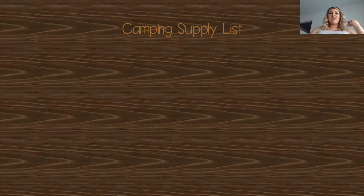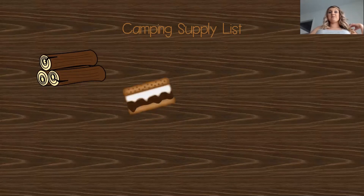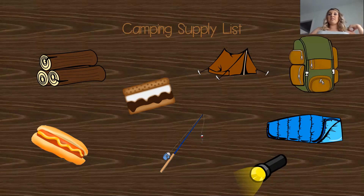If you said wood or sticks, you would be right — we might need them for our fire. If you said s'mores, you would be right, or graham crackers and the supplies you need for s'mores. If you said a tent, you would be right, or a cabin or a camper. If you said a fishing pole, you would be right. Or food — we definitely need food, and a lot of times we take hot dogs because we can roast them over the fire. And a sleeping bag — we need something to sleep in. We might need a flashlight for when it gets dark. And to put everything in, we need a backpack.